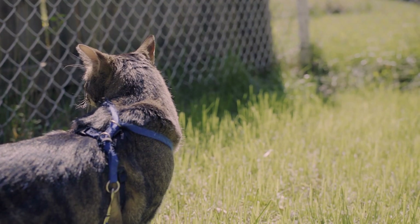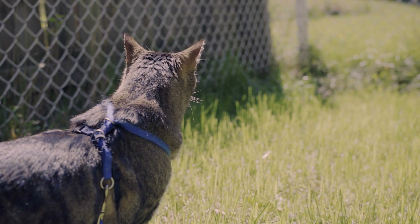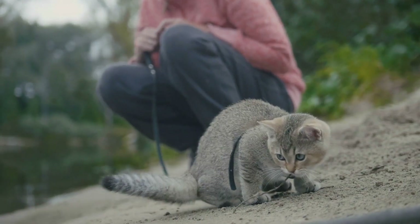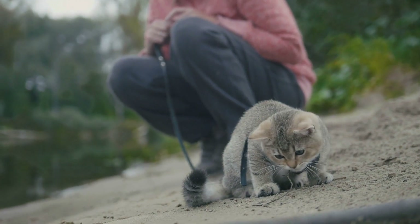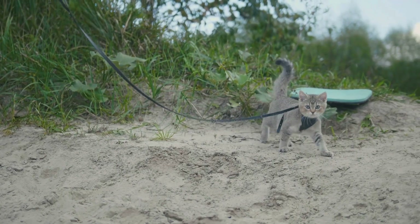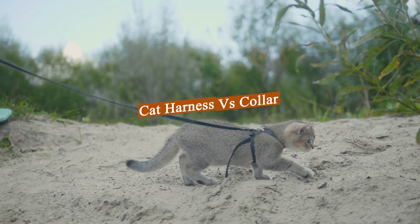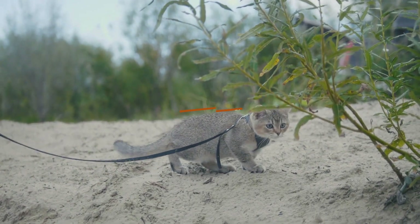When it comes to keeping our feline friends safe and secure, there are a few options available to us as pet owners. Two of the most popular choices are cat harnesses and collars, each with their own set of advantages and disadvantages. In this video, we'll take a closer look at the advantages and disadvantages of cat harnesses and collars and help you decide which one is the best fit for your feline companion.